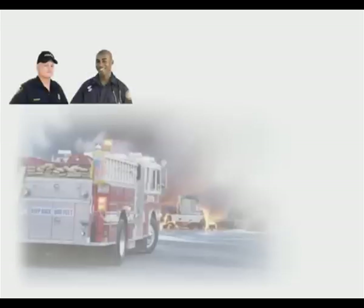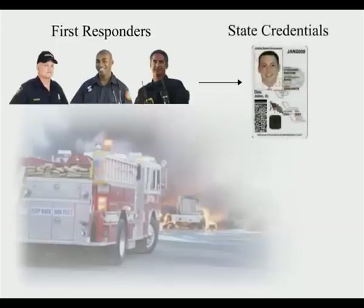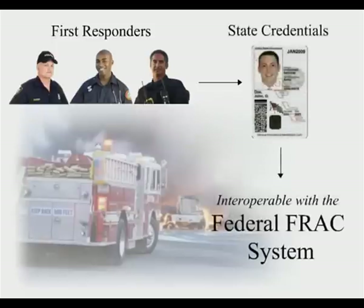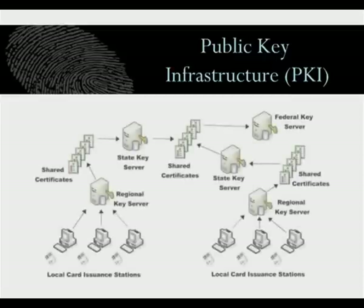During an emergency or disaster response and recovery efforts, several state, multi-state, and federal responders routinely interact. To support this, state credentials need to be interoperable with the federal FRAC system. A trust and authentication model that enables state credentials to interoperate with this federal system must be used. States are required to deploy a public key infrastructure to establish the electronic certificates and share data securely between the systems. This public key infrastructure could logically appear like the sample shown here.